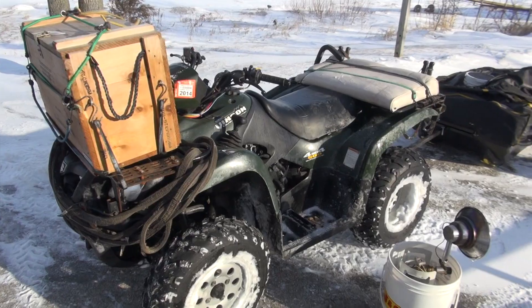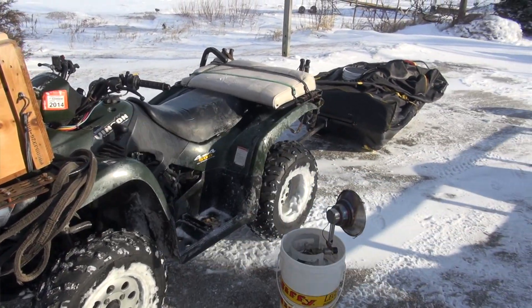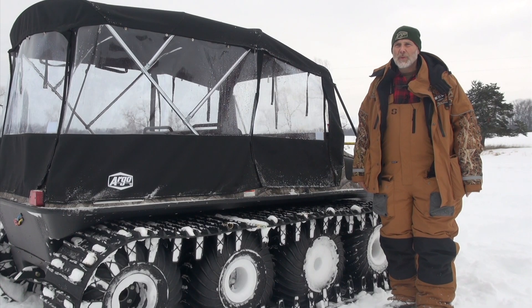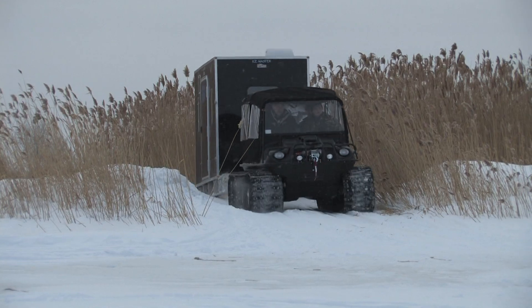There's a lot of different ways somebody can get out. You can use a quad, side-by-side UTV, or snowmobile. Or, if you want the ultimate safety machine, you can take an Argo.